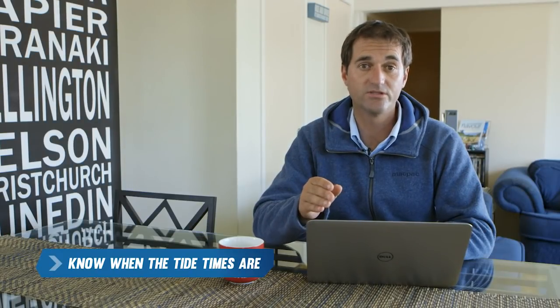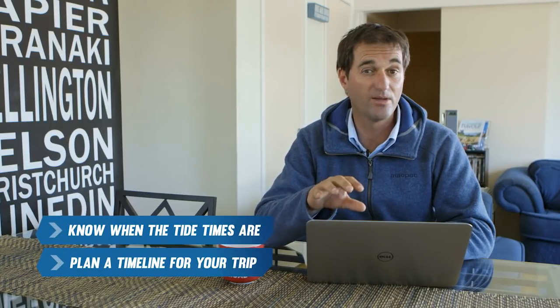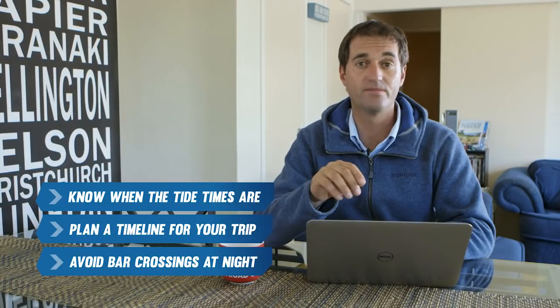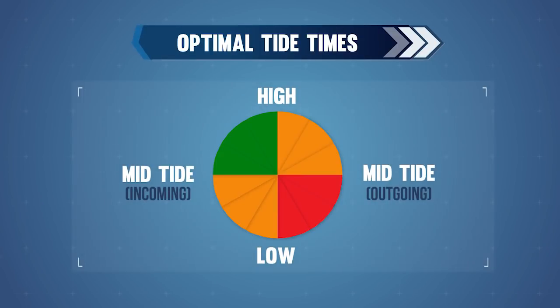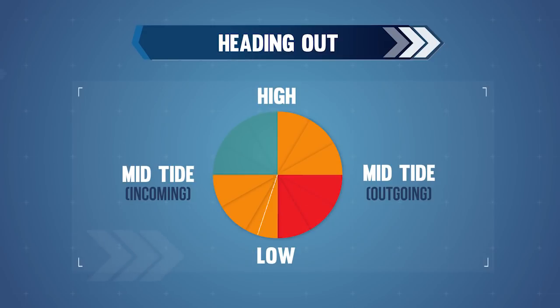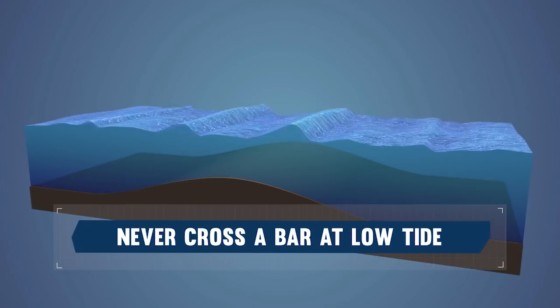It's important to know when the tide times are, both for heading out and coming back across the bar. Plan a timeline for your trip based on the tide times and remember to always avoid bar crossings at night. When going out, as a general rule, the best time to go is any time within three hours before high tide — all other times should be avoided. When planning your return, up to three hours before high tide and one and a half hours after high tide are optimum. All other times should be avoided. Never cross a bar at low tide.